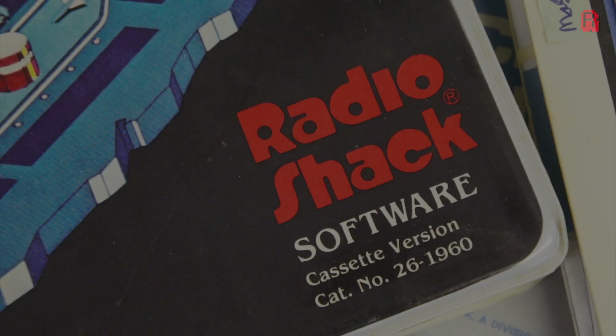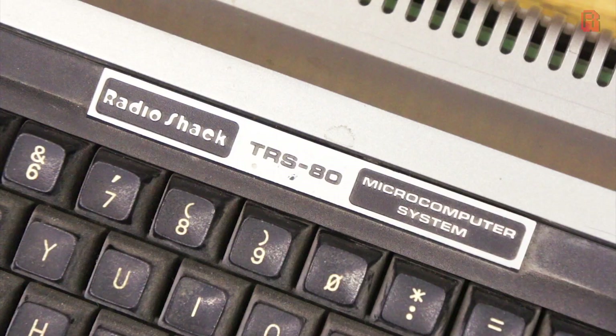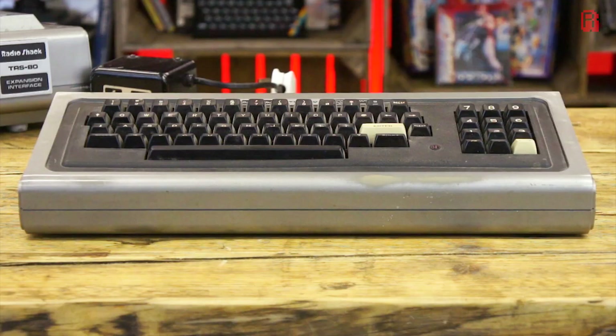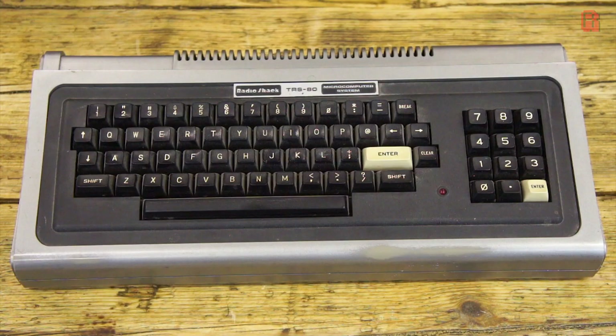As a company whose average product retailed at $30, it's easy to understand why new, pricey microcomputers might be dismissed by executives — not just because they were expensive, but because they'd have to actually create one first. This was the first wave of home micros, but those execs gave just enough slack for the idea to be tried out. In February 1977, Steve Leininger, who was employed by Tandy specifically to create a microcomputer, revealed his creation: it was the TRS-80.